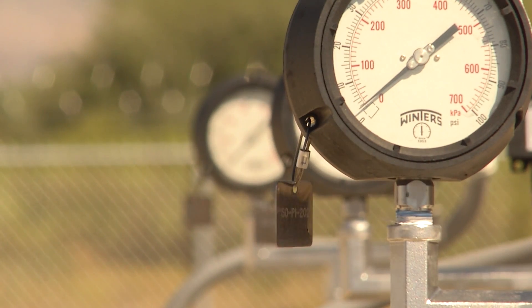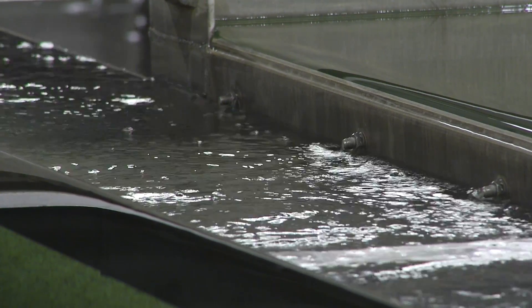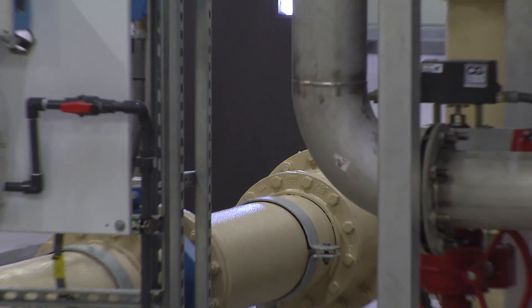We partnered with Mesa through the Mesa Interconnect and got treated water from them. This will allow us to be independent, to be our own city. We'll treat our own CAP water — surface water. And so, what it creates is an independence. We're not dependent on other cities or other plants, and we'll be able to determine our own future.